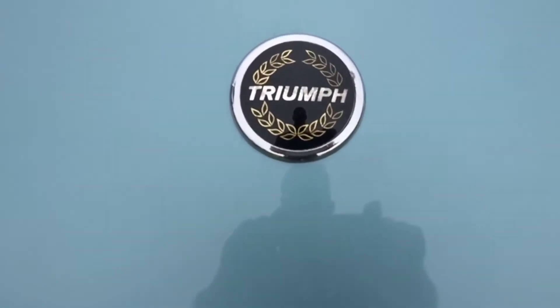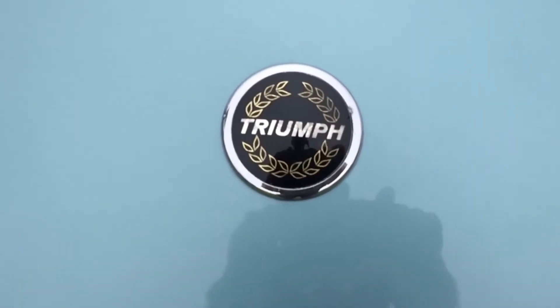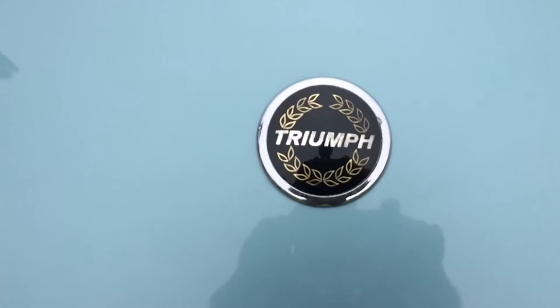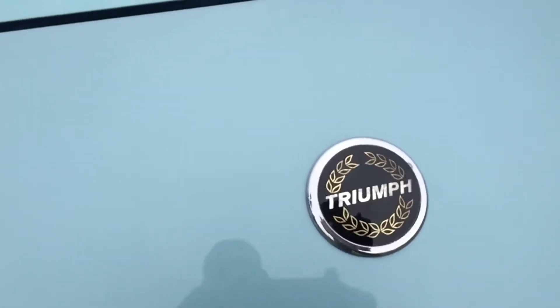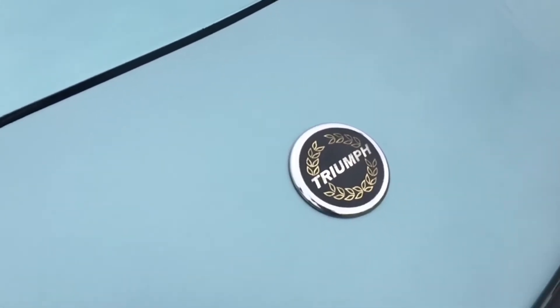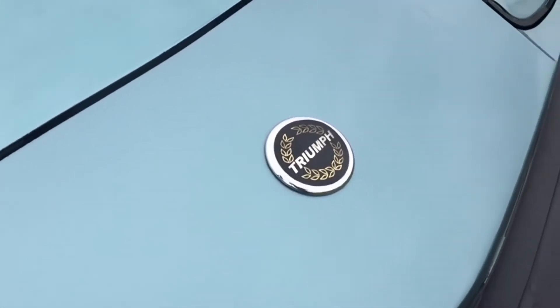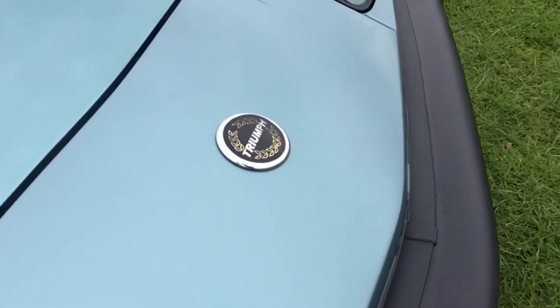Going back, you might have your favourites of the TR range, maybe from the TR2, 3, 4, 5, 6, or 7, or even the 8. My favourite would probably be the TR4 and the TR5. The TR7 is quite a bit of a change from the TR6.